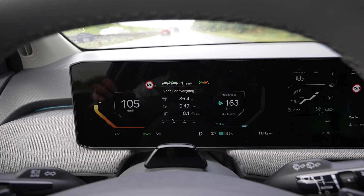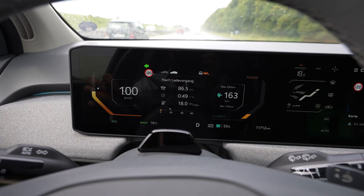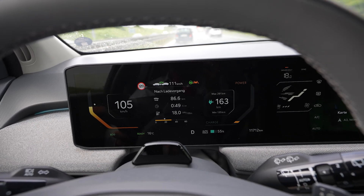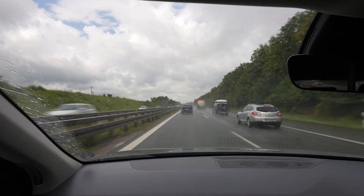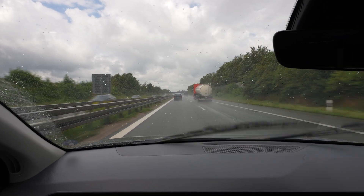I used 25 percent of the battery and drove 86 kilometers. That's a calculated full range of 344 kilometers. It just started raining like crazy for a minute — now it's just raining a tiny bit but the road is wet.